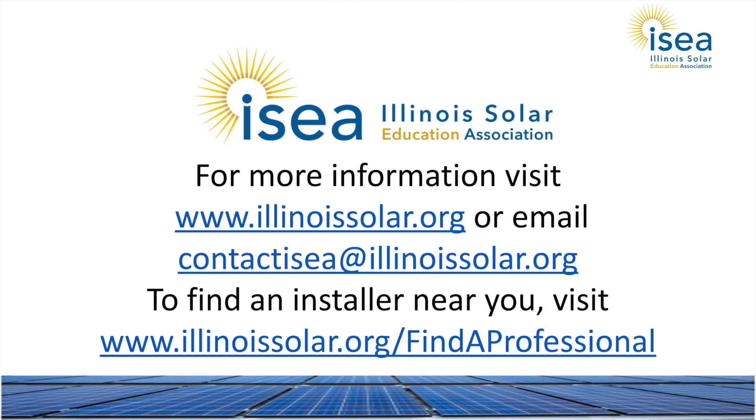We hope you found this video helpful and informative, but it is no substitute to meeting with and discussing your needs with a qualified contractor. For more information about solar in general, you can visit the website shown here, or contact the Illinois Solar Education Association or the Illinois Solar Energy Association at the email listed. For your convenience, you can also go to the website listed to start researching professionals in your area. Thank you.